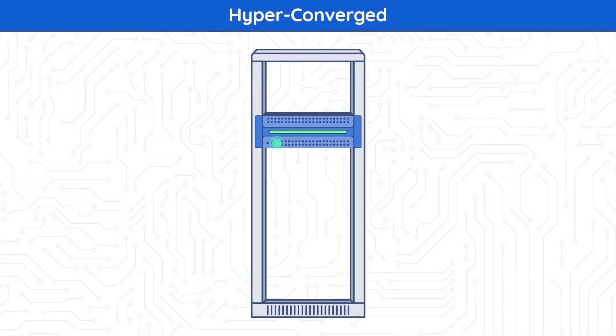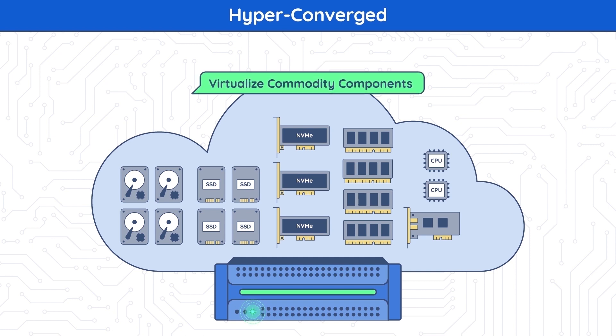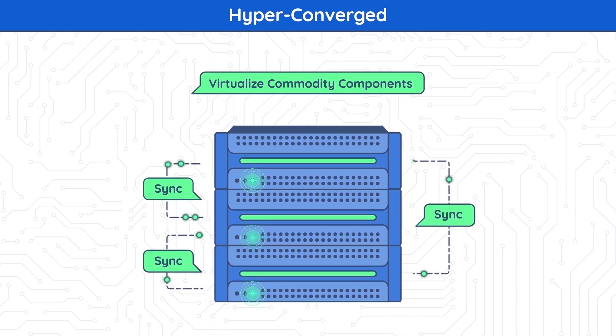Scenario 3: Hyperconverged. Hyperconvergence took it a step further — hyperconverged systems combined compute, networking, and storage components into a single box. The virtualization of these components and the replication of data is followed by VM failover mechanisms, providing fault tolerance equal to at least the failure of two components. Scalability also improved: simply adding more components was not always an option before, so adding an additional host became the standard approach. Resources are equally combined across multiple hosts, making hyperconverged solutions more affordable than converged ones.